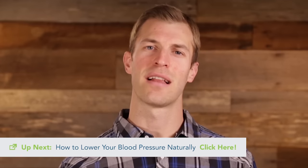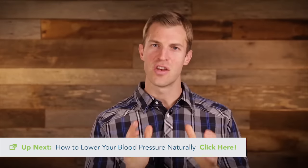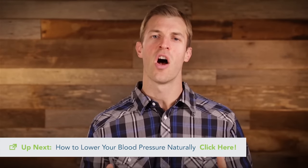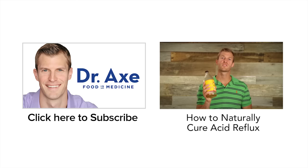Remember this: you need stomach acid — it's good for you. You want balanced levels. If you follow those home remedies to heal low stomach acid, I know you're going to see results fast. If you want to learn more tips on how to improve your digestive health, you can subscribe to this YouTube channel. Also, check out draxe.com — I've got great articles on how to heal leaky gut, heal stomach acid, and some free eBooks you may be interested in downloading for more advice. This has been Dr. Axe with how to naturally heal low stomach acid. I'll see you next time.